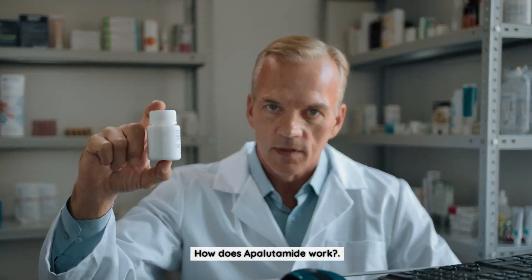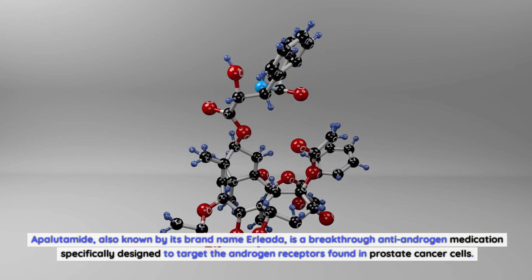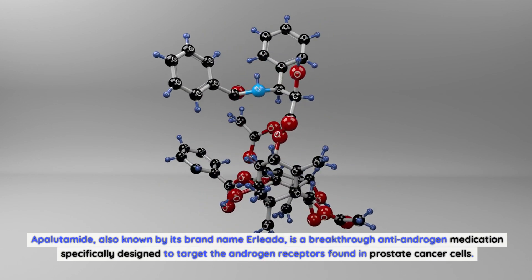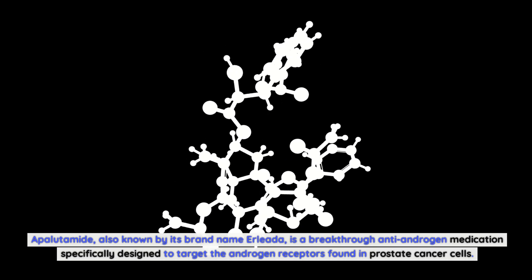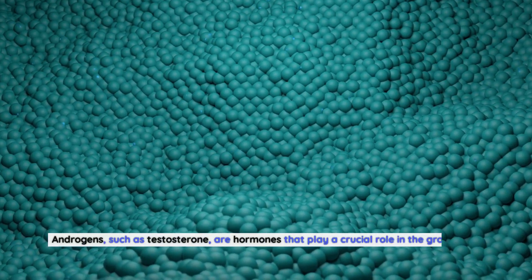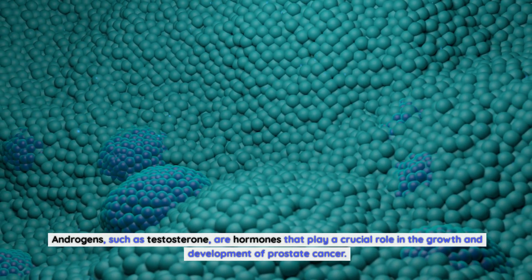How does apalutamide work? Apalutamide, also known by its brand name Erleada, is a breakthrough anti-androgen medication specifically designed to target the androgen receptors found in prostate cancer cells. Androgens, such as testosterone, are hormones that play a crucial role in the growth and development of prostate cancer.